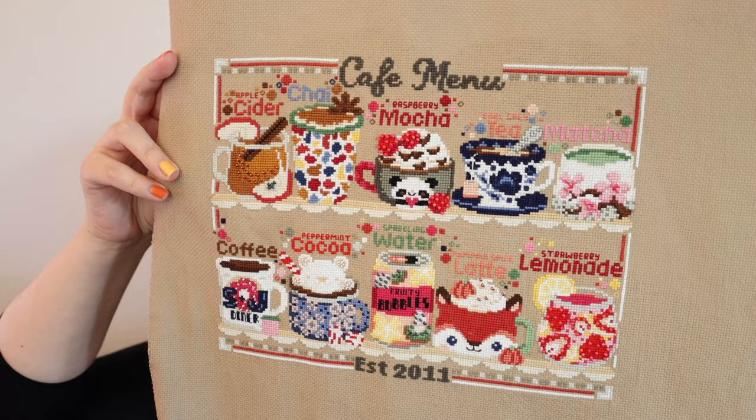That is my third finish of the year - I haven't had many finishes until this month. I also have the finishes of the little Easter designs that I still haven't fully finished, and I hope to fully finish them before Easter.